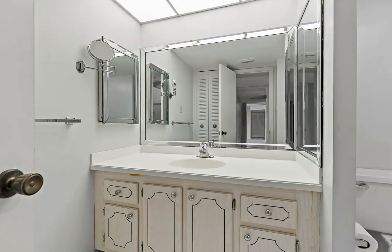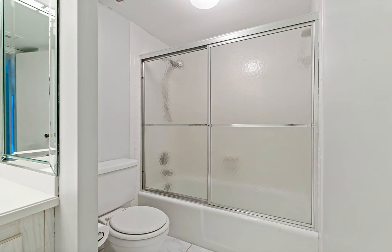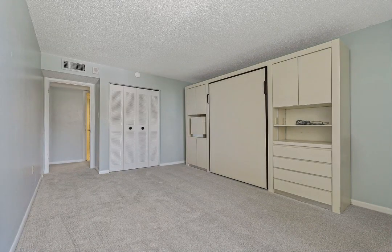Plus, private storage closet, bicycle storage, pool table, bocce ball, shuffleboard, event room and kitchen, exercise room, sauna, and ping pong.